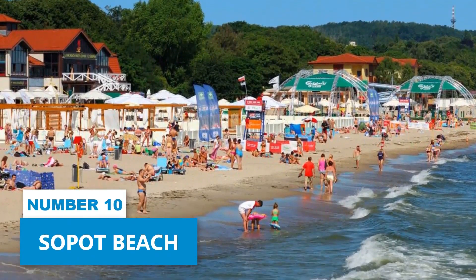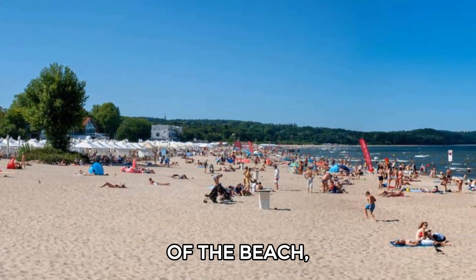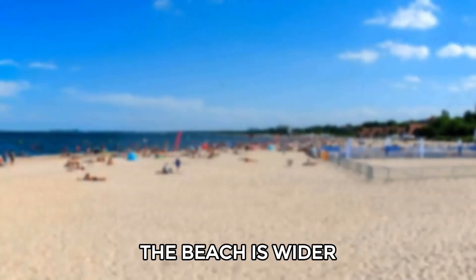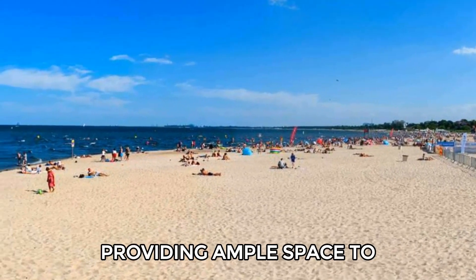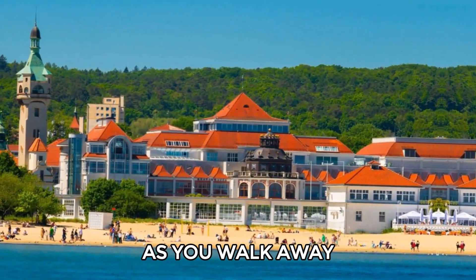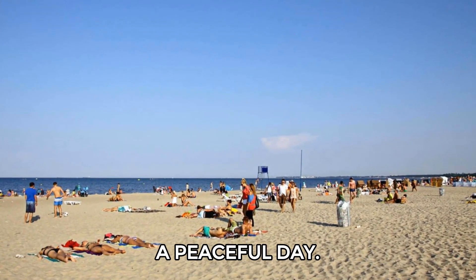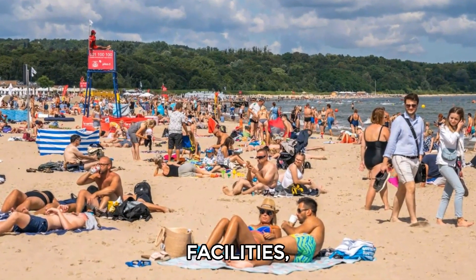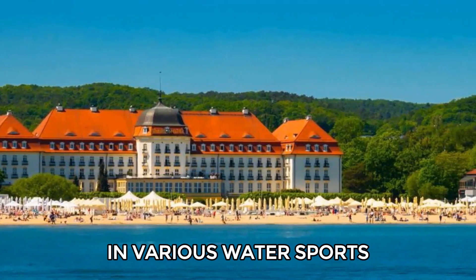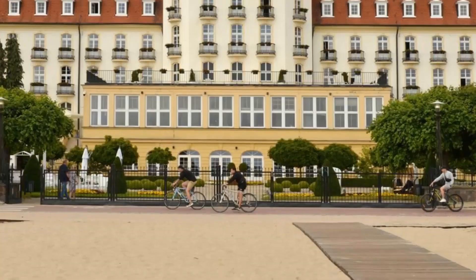Number 10: Sopot Beach. If you are a lover of the beach, Sopot offers around three miles of sandy shoreline along the Baltic Sea. The beach is wider than 300 feet, providing ample space to relax and enjoy the sun. As you walk away from the busy central areas, you'll find less crowded spots perfect for a peaceful day. The beach has excellent facilities, including bars, sunbed rentals, and activities for children. You can take part in various water sports or simply unwind on the sand.